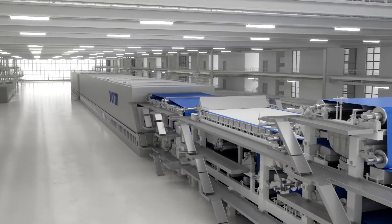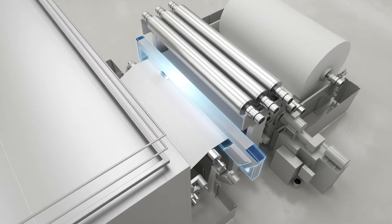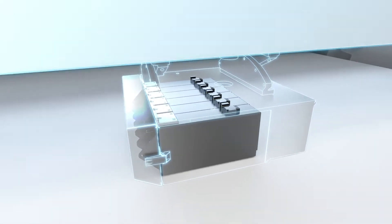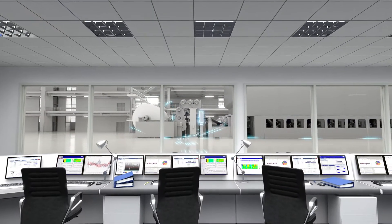To always monitor and achieve the required quality of their production, papermakers around the world rely on the on-quantity product family of Foyt. The particularly narrow and flexibly installable scanners and sensors for measuring paper quantity parameters are now reaching the next level.